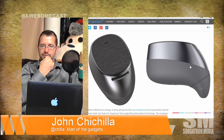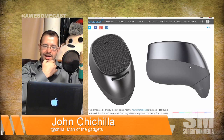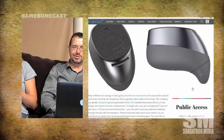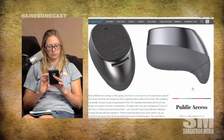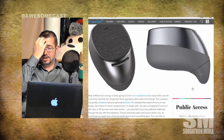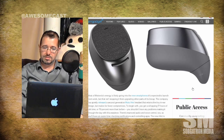This is the second generation, which they quietly released. The big thing is it gets 70 percent more talk time — 17 hours of talk time on a small earbud. They also say they improved the audio and voice control, which makes sense since you're going to be controlling a lot of things with your voice given there's really not much of a button.